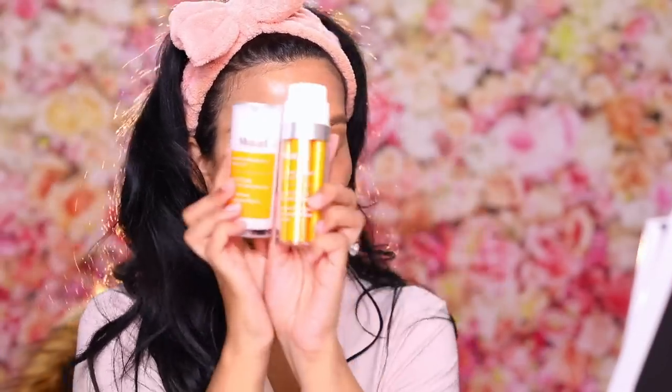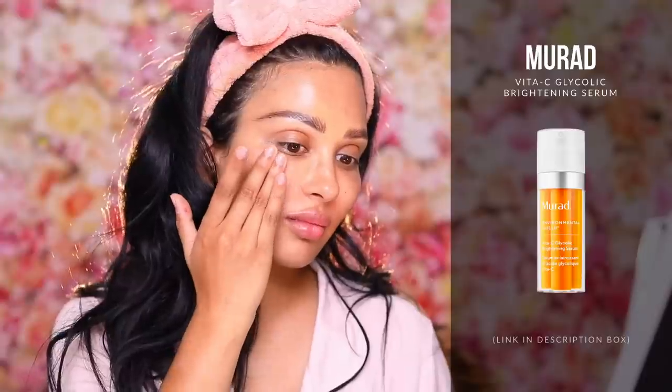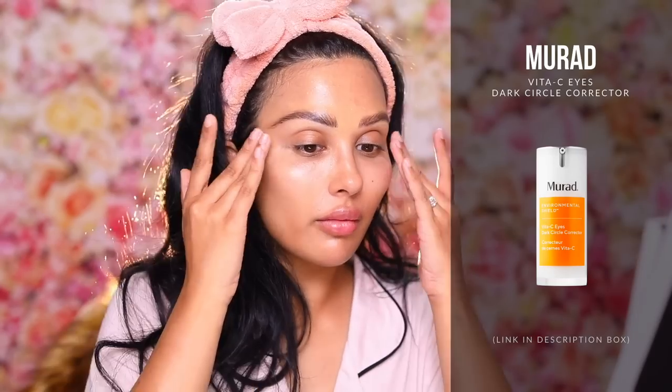I'm starting out with a vitamin C serum, and I love Murad. I use their retinol collection every night and have been for well over a year, so I'm excited to bring Murad into my daytime routine as well. This is their Environmental Shield Vita-C Glycolic Brightening Serum, as well as the Vita-C Eyes Dark Circle Corrector. Good antioxidant — don't forget your sunscreen of course.